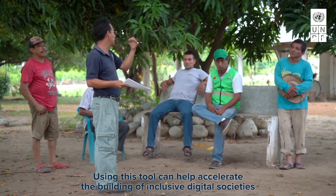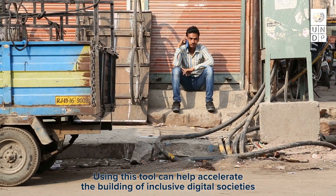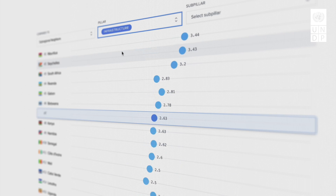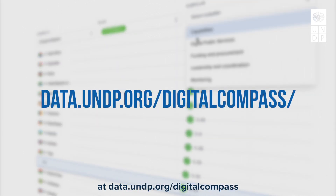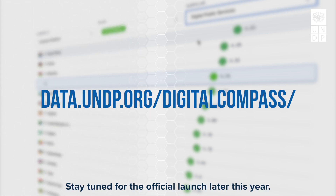Using this tool can help accelerate the building of inclusive digital societies and help drive sustainable development forward. The beta version of the Compass is currently available for testing on UNDP's Data Futures platform at data.undp.org/digital-compass. Stay tuned for the official launch later this year.